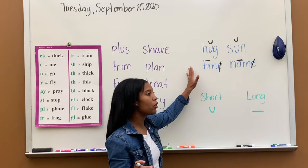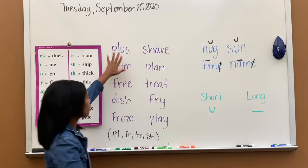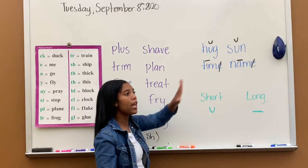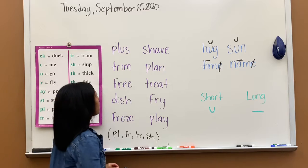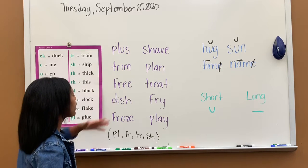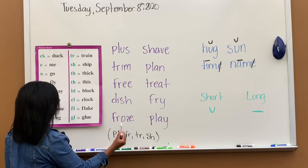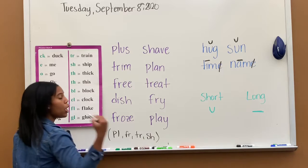This rule will apply to all words. Even when we start to read the words with special sounds, we still have to know how to mark these vowels. In your book, it tells you: circle the special sounds and mark your vowels. So let's go ahead and look at these words here with new sounds. PL — pull. FR — frr. TR — trr. And SH — sh.